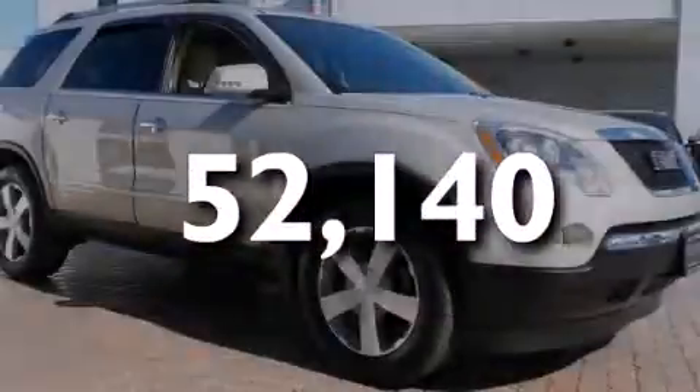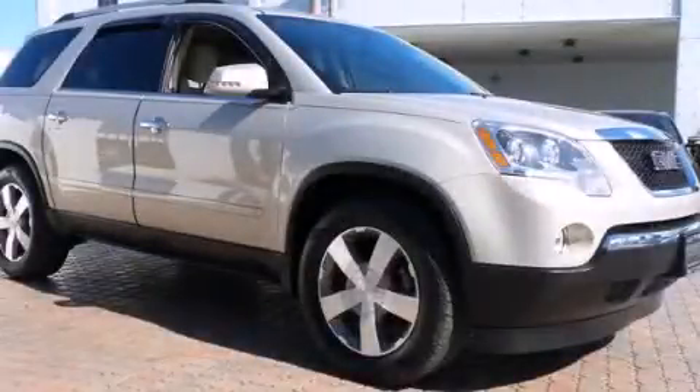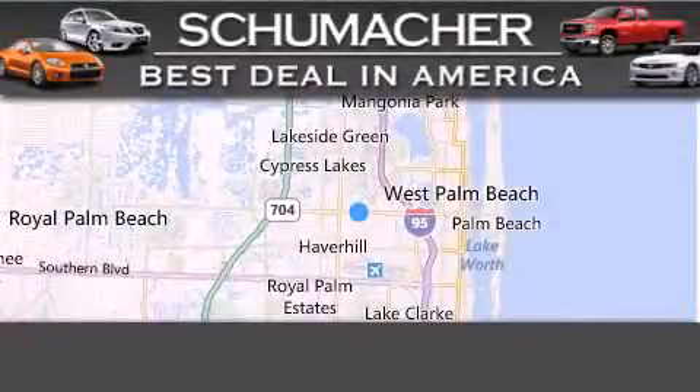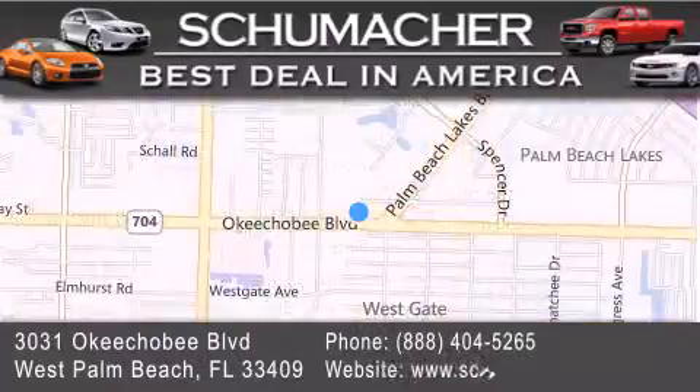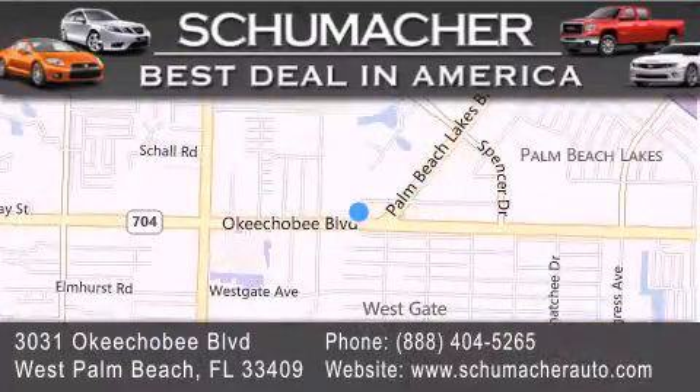Contact us today to arrange your test drive. Thank you for considering Schumacher Auto Group for your next luxury vehicle. If you have any questions, please visit our website, give us a call, or stop by our dealership located at 3031 Okeechobee Blvd in West Palm Beach.